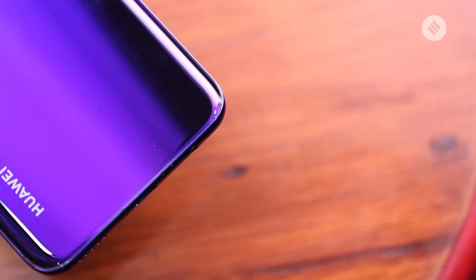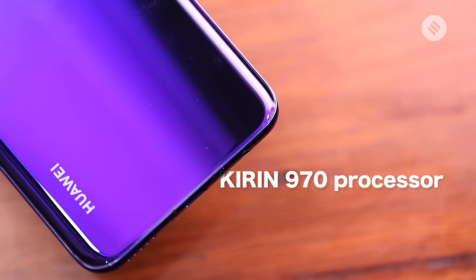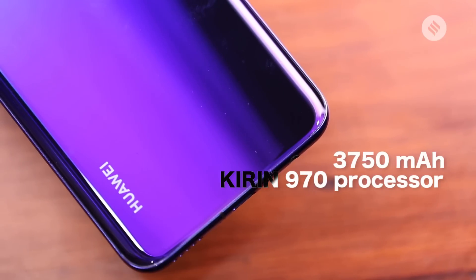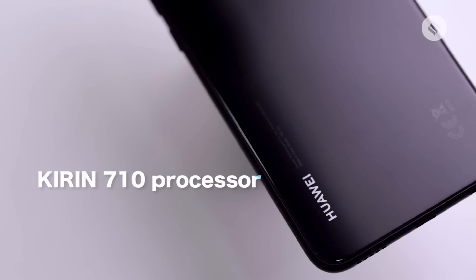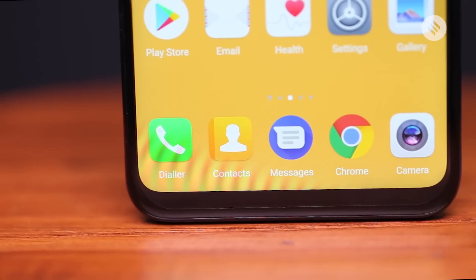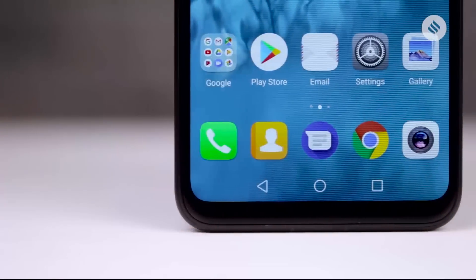The NOVA 3 is powered by Huawei's flagship Kirin 970 processor and has a bigger battery at 3750 mAh. The NOVA 3i, however, packs the Kirin 710 processor and a smaller 3340 mAh battery. The NOVA 3 also supports fast charging technology, which appears to be missing on the NOVA 3i.